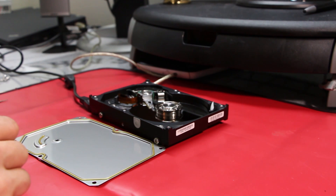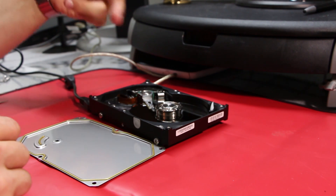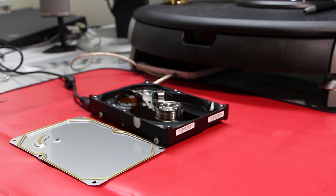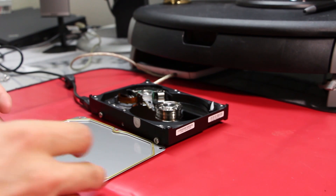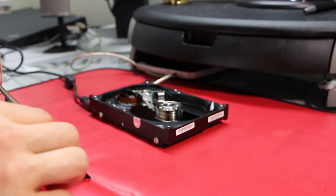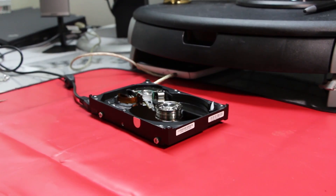Maybe that had to do with the fact that the velocity was already set and the heads were already hovering above the platter, but now they're definitely not. So I'm going to attempt to put the cover back on and then turn it on and see if it works.